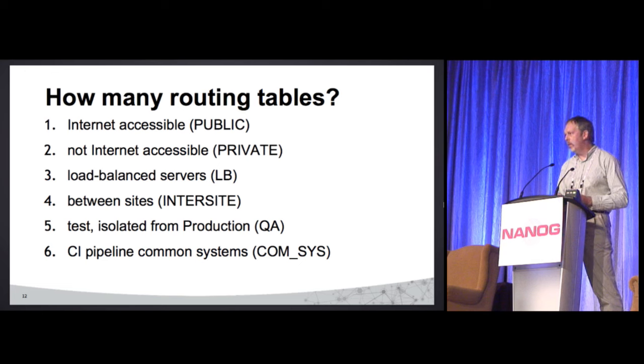We also want a QA routing table — we can't really use the internet all the time, only some of the time. And we've got a whole bunch of what we call common systems: our continuous integration pipeline, Git, Jenkins, NTP servers, recursive DNS servers. We want them accessible by both our QA environment and production, but we don't want QA to access production. So that'll be a sixth one. More than I was hoping, but I can live with six.